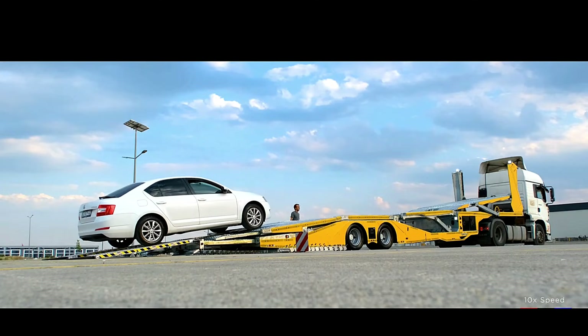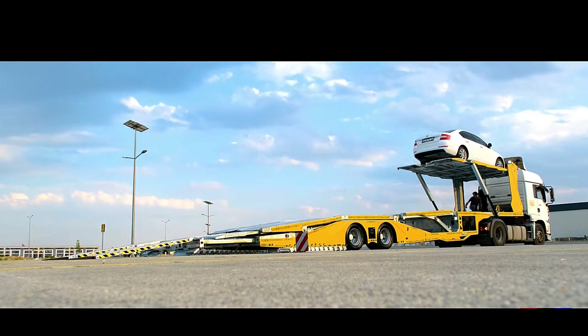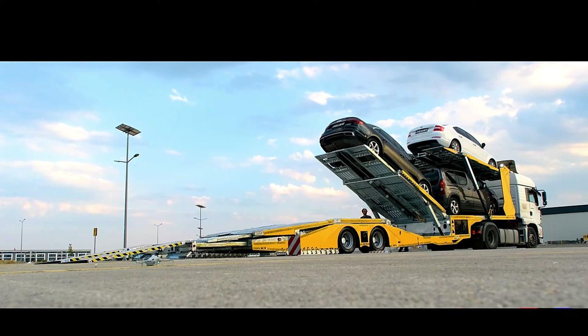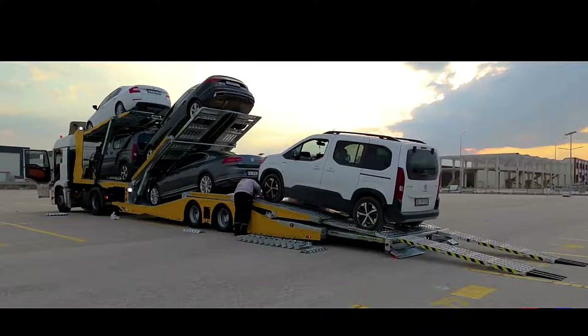That is the same grade used in dump trucks and cranes. It also comes with two winches and a remote control. You can optionally add hydraulic suspension and axles rated for up to 14 tons.